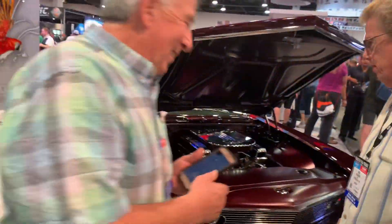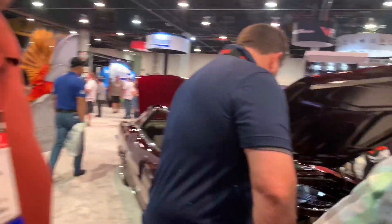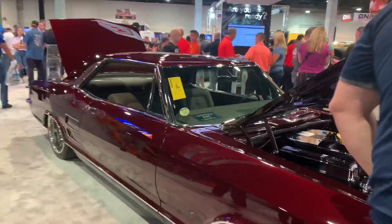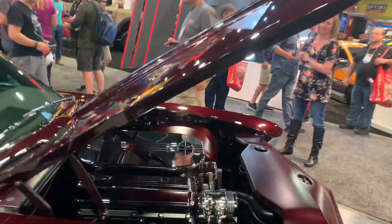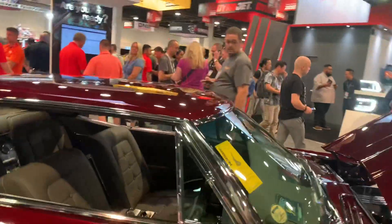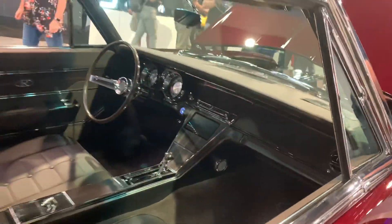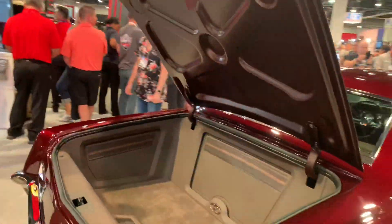'60s Buick Rivieras are always really cool and they always make for an awesome custom. This one's absolutely amazing - it's still got a nail head in there. It's just a spectacular show car.